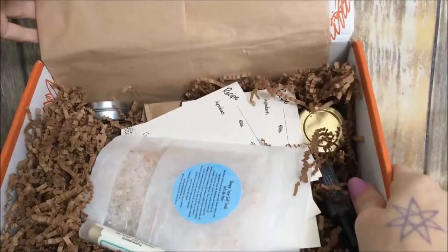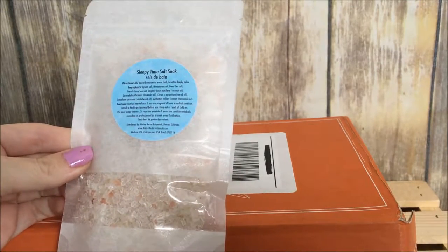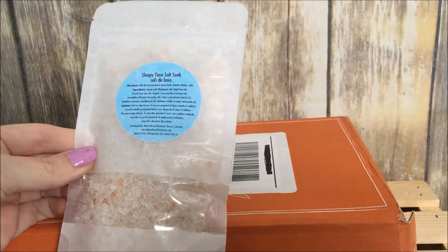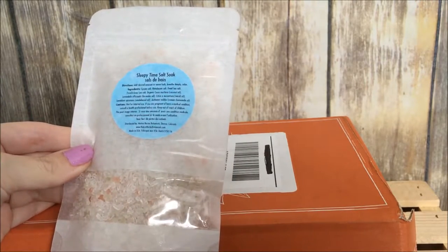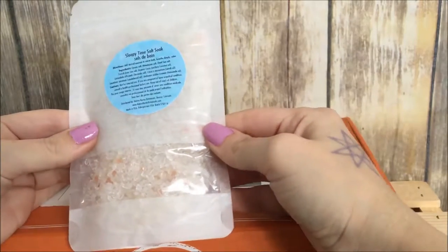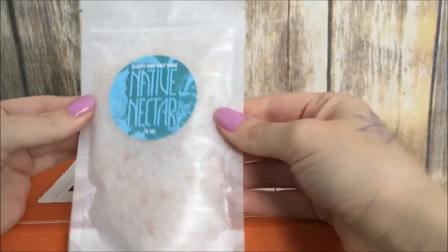Very nicely wrapped. The first item is the Native Nectar Botanicals Sleepy Time Bath Salt Soak — a blend of four mineral-rich salts including Epsom, Himalayan, Dead Sea Salt, and French Grey Sea Salt, combined with coconut oil, hops flowers, lavender, neroli, sandalwood, and German chamomile. It soothes and relaxes muscles while quieting the mind. As a mom of three, I'm going to have to schedule some time for a nice long bath with this!